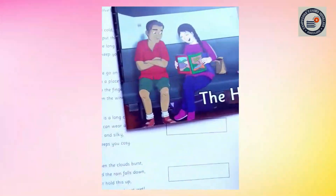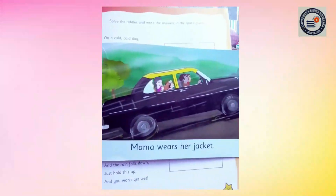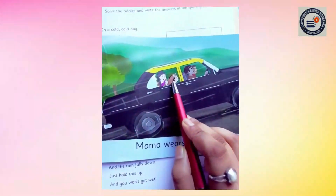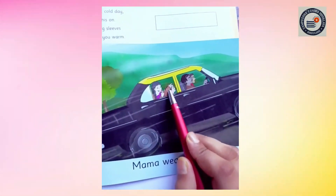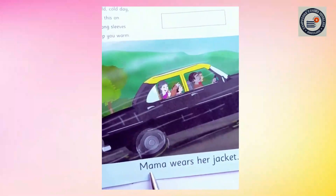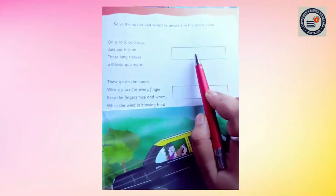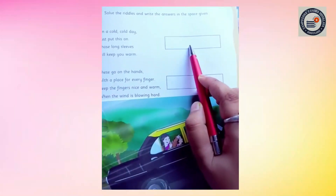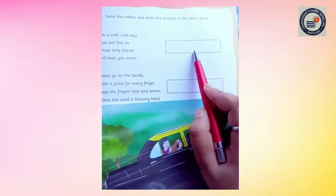Now let's check it in our story book. All of you look at this page. What is Mama wearing? Can you see this? Those long slips will keep you warm. Mama wears her jacket. So the answer here is jacket. Here the answer will be jacket. All of you, you have to write it by yourself.